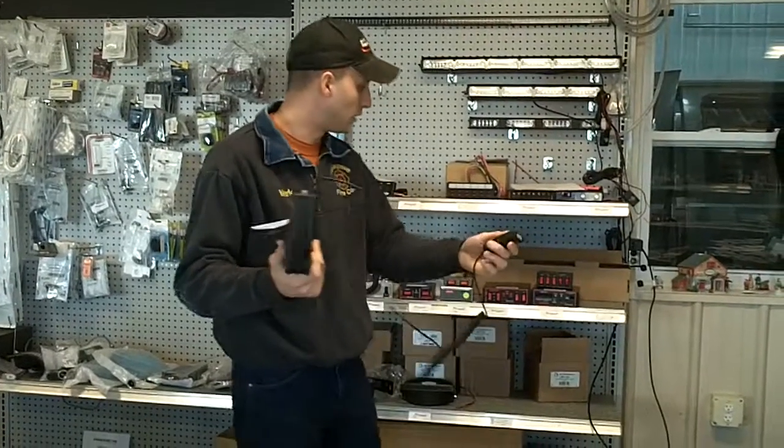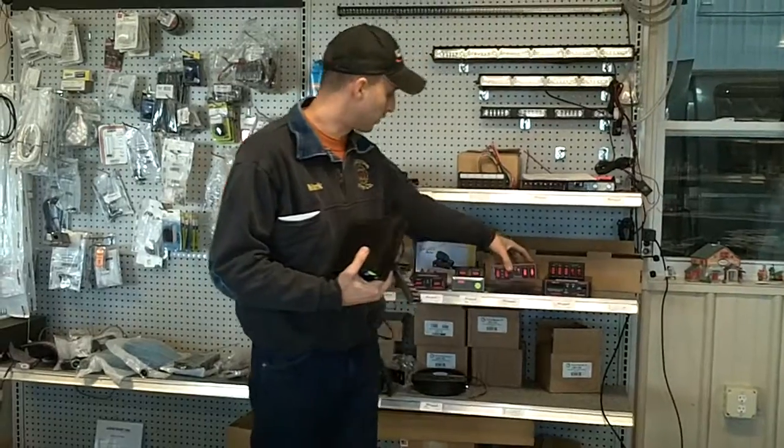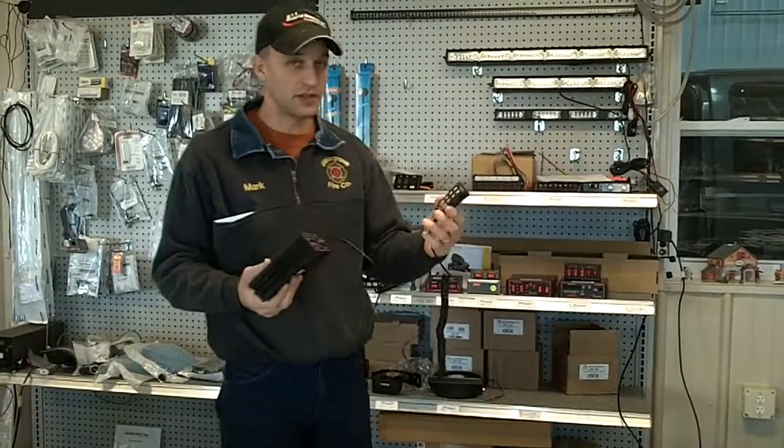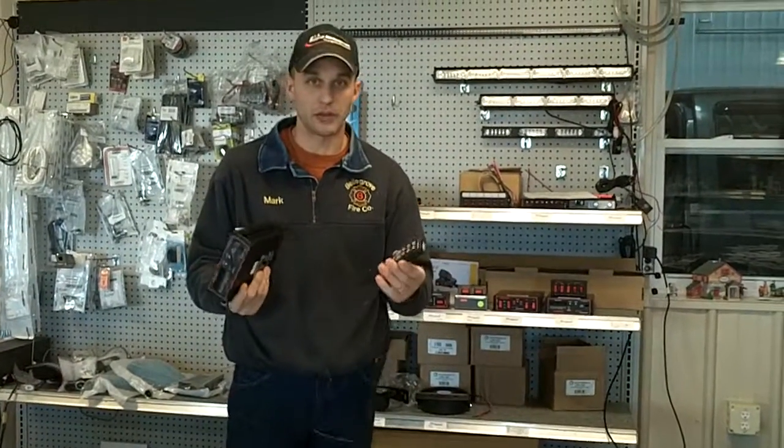The model that I'm holding sells for $205. The less expensive model, which is the console mount series, sells for $171. The big advantage of these is the Federal Q siren — you move a lot of traffic for $205, and they have five-year warranties on all of their sirens.